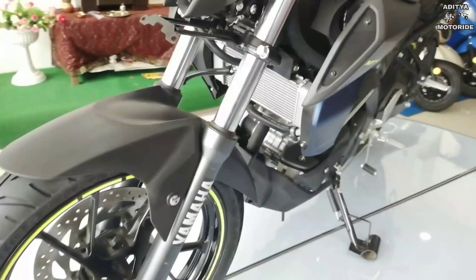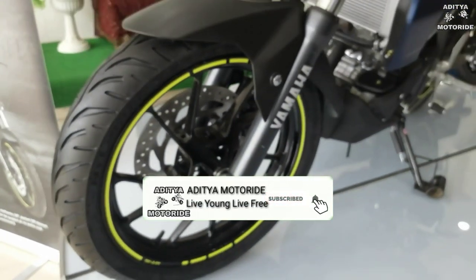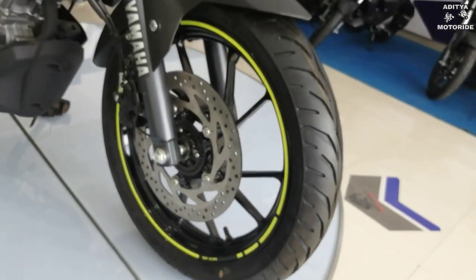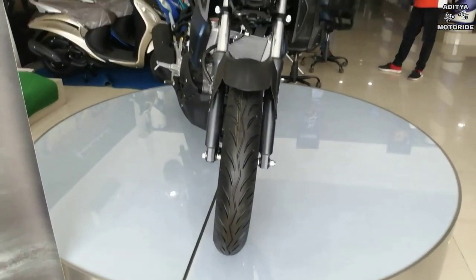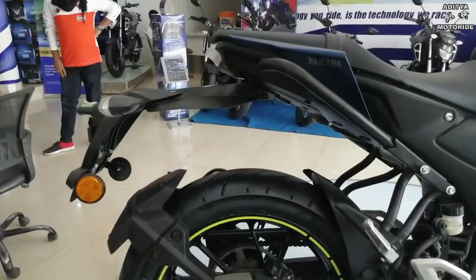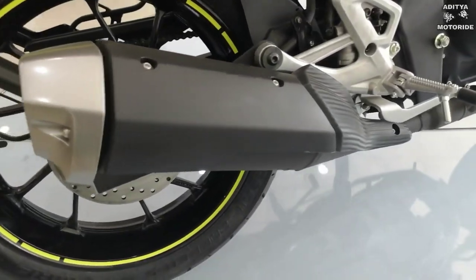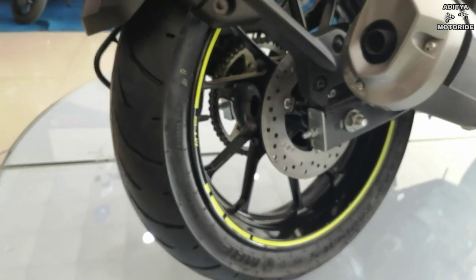Front में telescopic suspension मिलता है और mud guard पर fake carbon fiber finishing touch दिया गया है। Wheel पर neon yellow color का round strip मिलता है जो bike को attractive look देता है। Front में 282mm disc brakes हैं और single channel ABS का sensor plate भी देखने को मिलता है। Front tire size 110/70-17 है। Rear में swingarm suspension है, tire size 140/70-17 है, rear wheel में कोई ABS/speed sensor नहीं है, और 220mm disc brake with tubeless tire मिलता है।